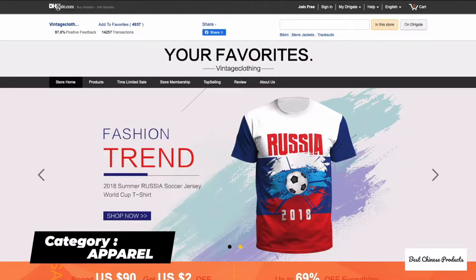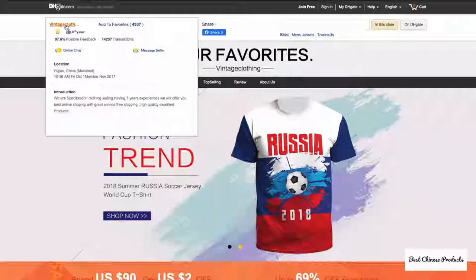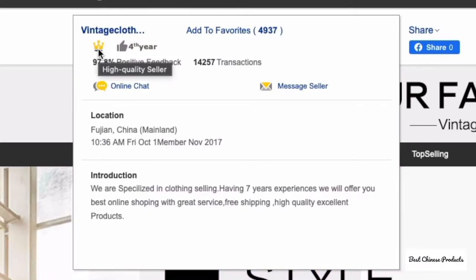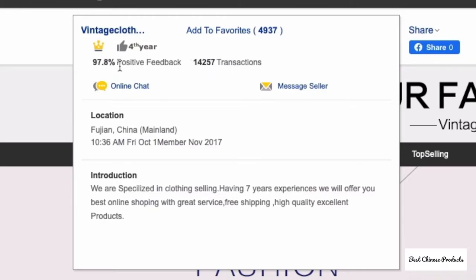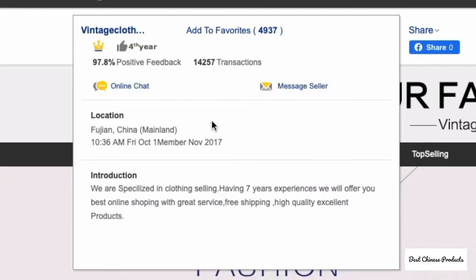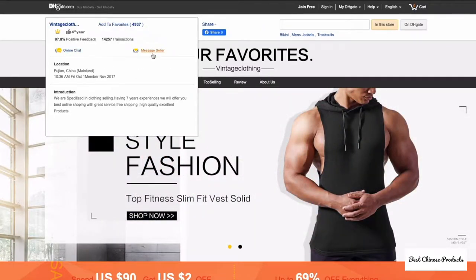Starting off, all the links will be in the description. The most important thing to notice is the crown icon — if a seller has that, it's a good sign they're verified and high quality. You should also check the amount of positive feedback and the number of transactions: more transactions and better feedback gives a good idea about the seller. Even better if there's an online chat or message seller icon, as that also shows the seller is trustworthy.